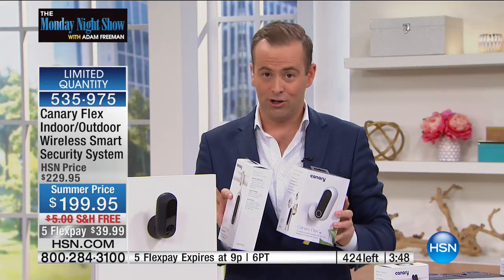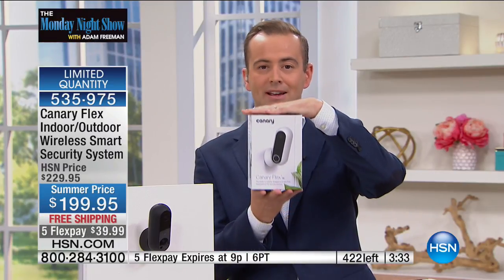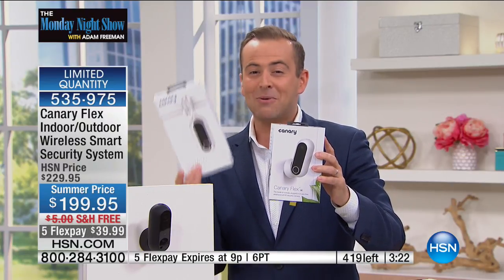If you want the black, there's less than a hundred — black will definitely be gone. With the white, maybe 50 or 60 remaining. Remember, if you can order before the end of the show, we will include the $20 twist mount for free because you're buying it from the Monday night show. The $199 Canary Flex — that's an extra $20 value just for you. If you go to Canary's website, this is $199.